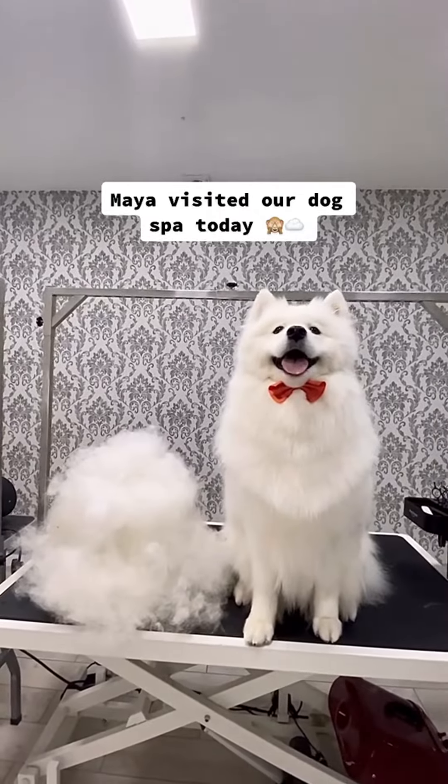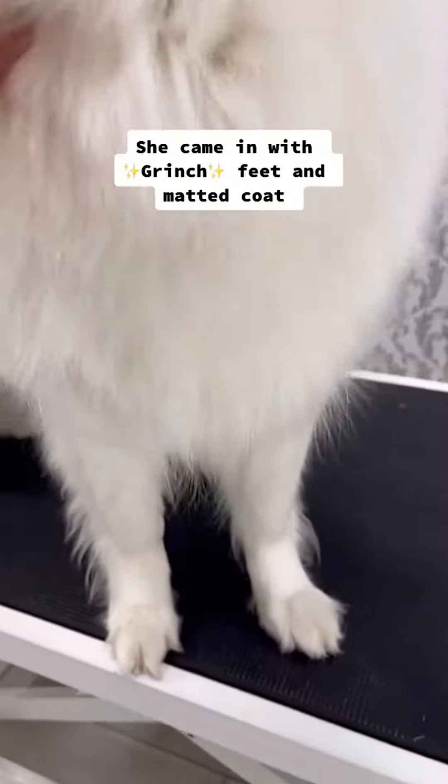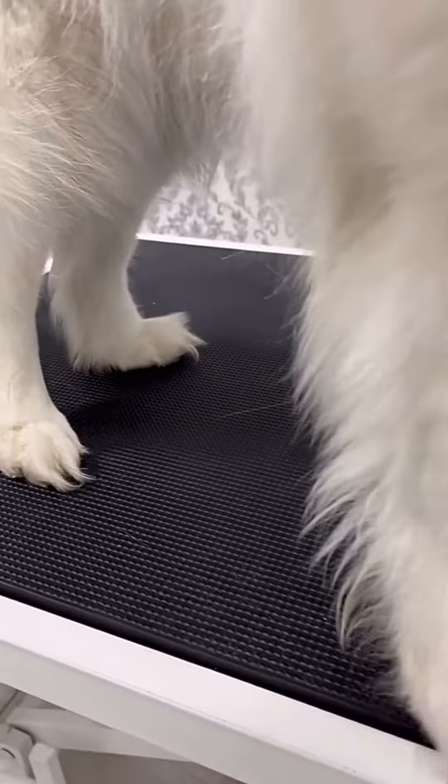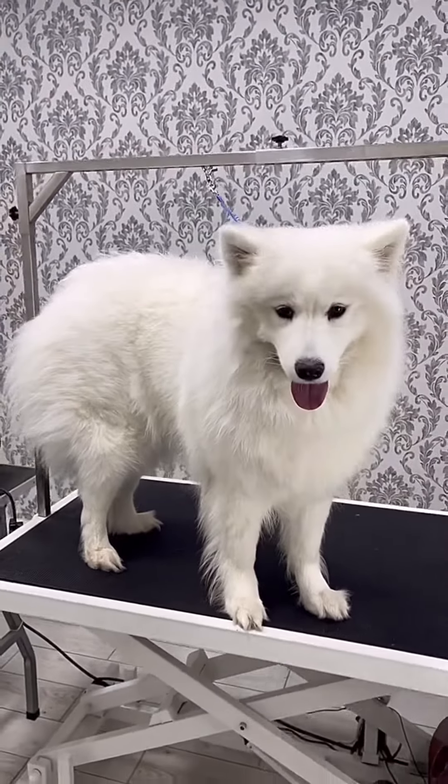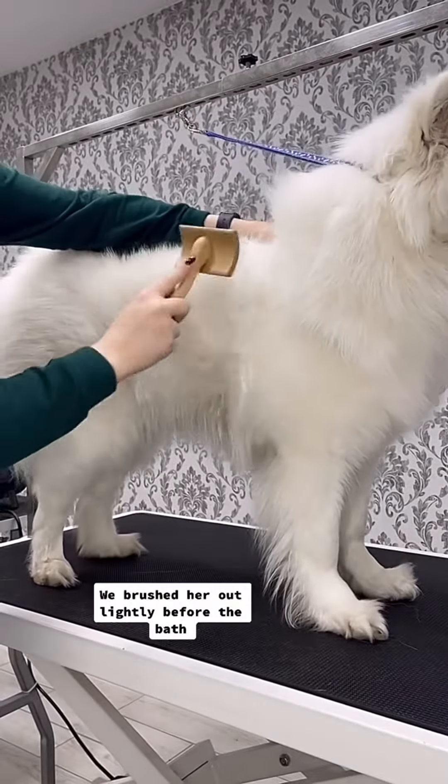Maya visited our dog spa today. She came in with Grinch feet and a matted coat. We brushed her out lightly before the bath.